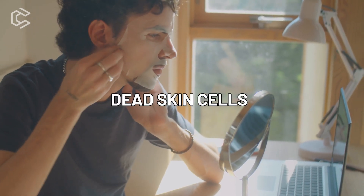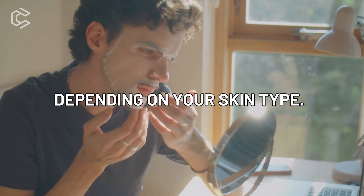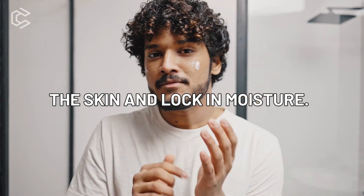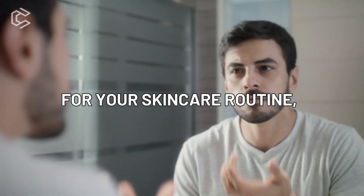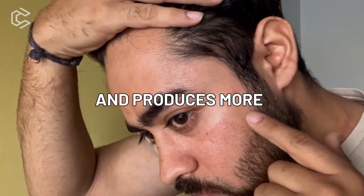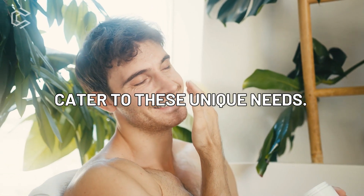Exfoliating helps to remove dead skin cells and can be done once or twice a week, depending on your skin type. Moisturizing helps to hydrate the skin and lock in moisture. When choosing products for your skincare routine, look for those that are specifically designed for men's skin. Men's skin is thicker and produces more oil than women's skin, so it's important to choose products that cater to these unique needs.